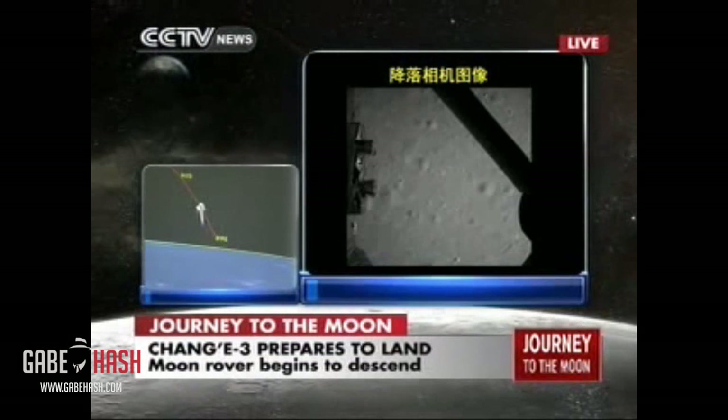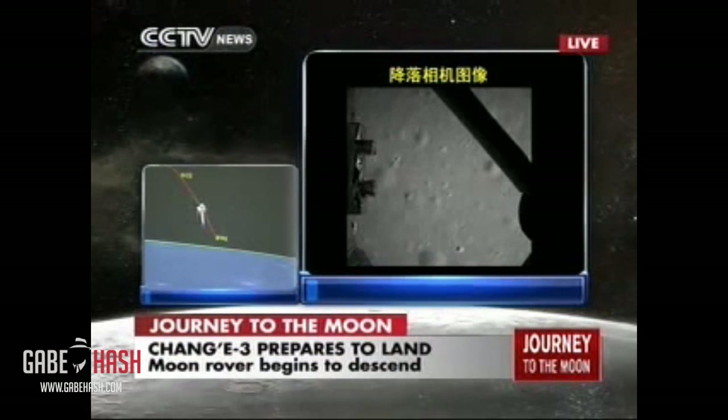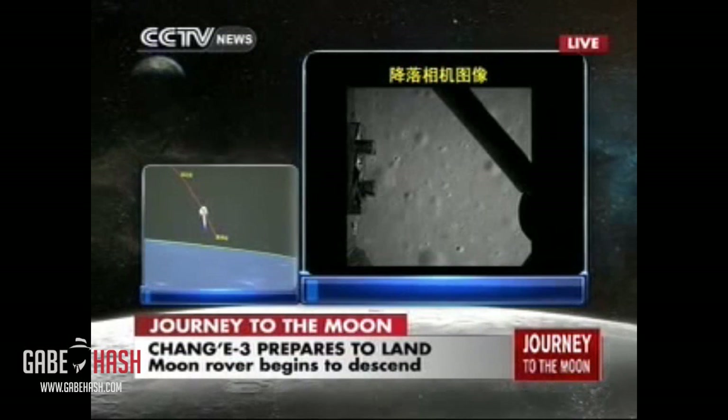And because there is no atmosphere, it's a very clear image. It is daytime, and the lighting is perfect.